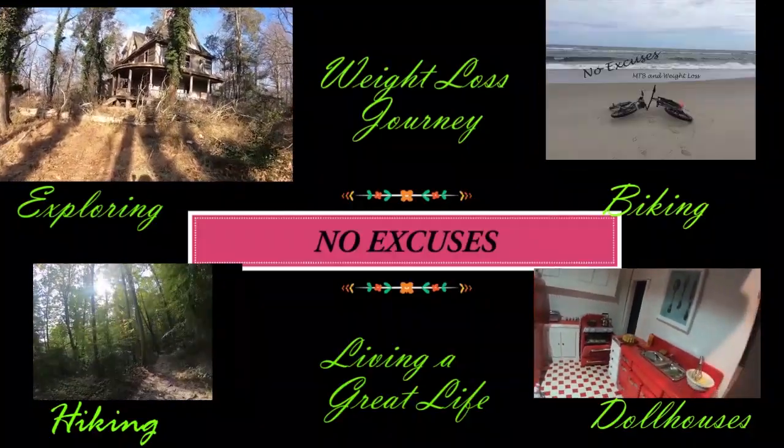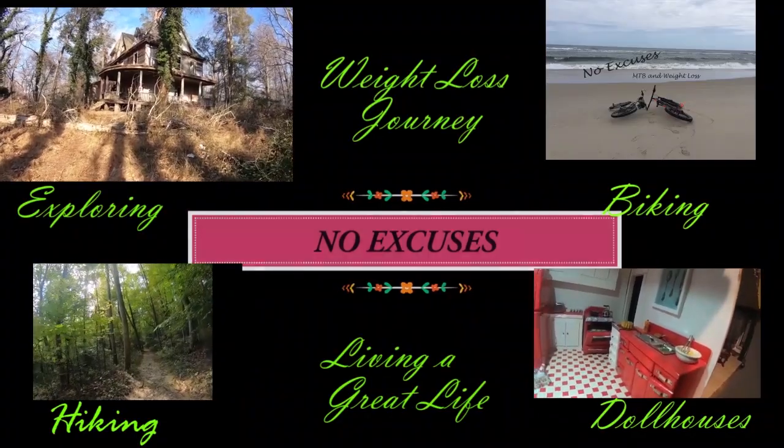Anemic strawberries! Welcome to No Excuses, my name is Mary Fran. This is my place to try new things, go new places, lose weight, be awesome — all of that. Today we are going to try the anemic strawberry. Okay, it's not really a strawberry, it is its own fruit.